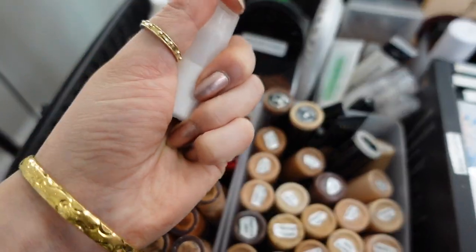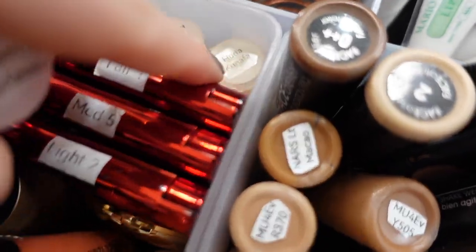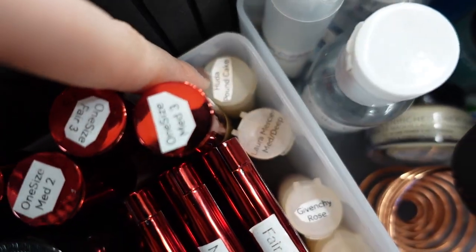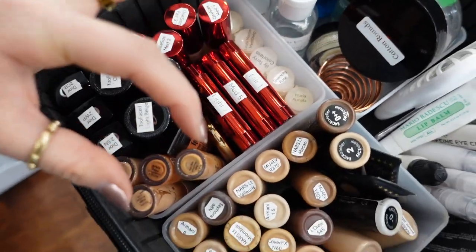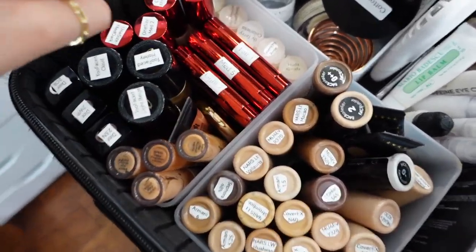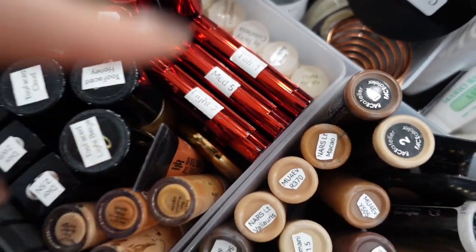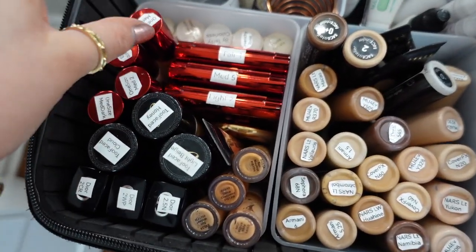Putting your powders in these little tiny containers is also a game changer. I have By Terry Colorless Powder, Huda Caramel, Givenchy's Rose Powder, Laura Mercier Medium to Deep, and Huda's Pound Cake — look how condensed that is. Before, all these powders in their original packaging would probably fill up this entire square. I also carry the One Size powders — I only keep three shades because I mainly use them to set the eyes after concealing the lids.